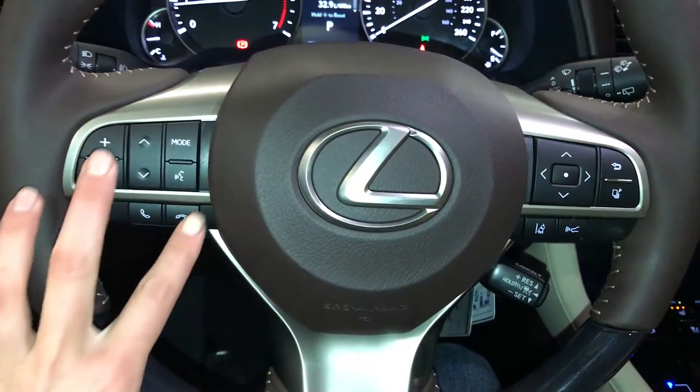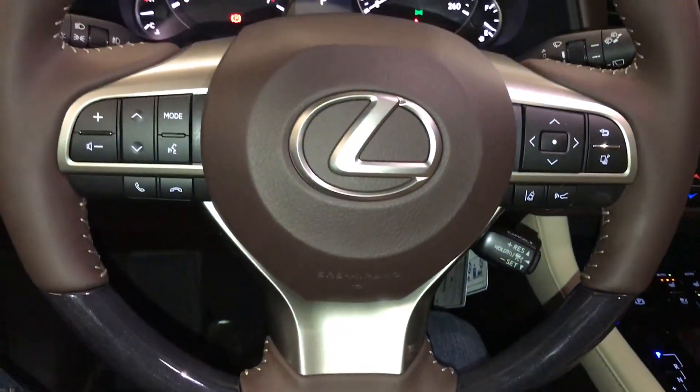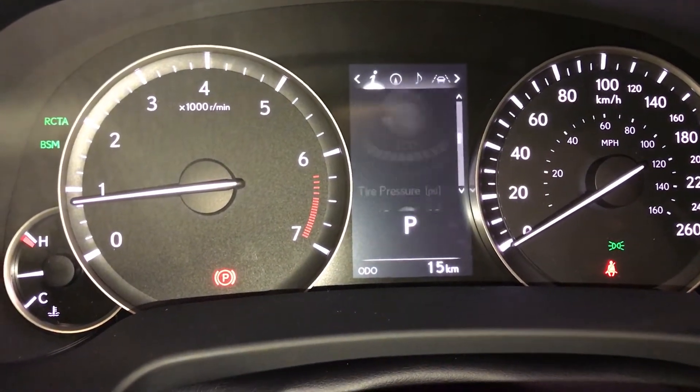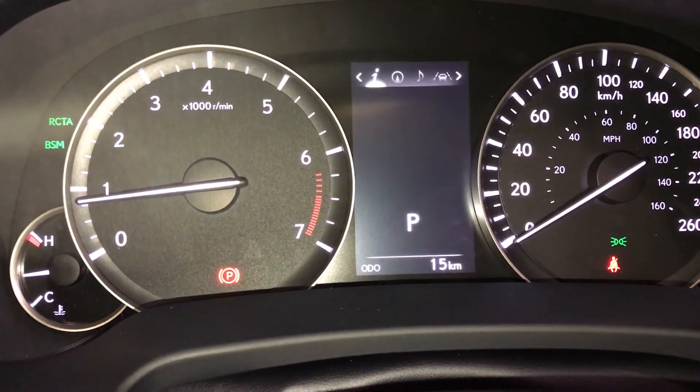Audio controls, hands-free communication, dynamic radar cruise control, lane departure alert with steering assist. These buttons control information on the dash: kilometres till empty, eco indicator, direct temperature monitoring, all-wheel drive control, and sway warning.